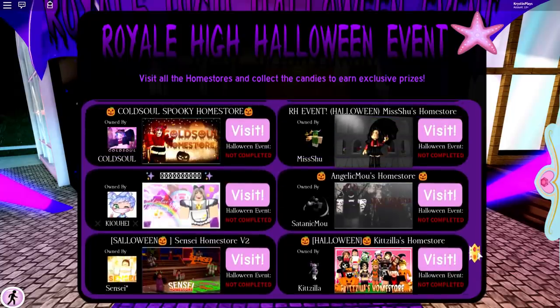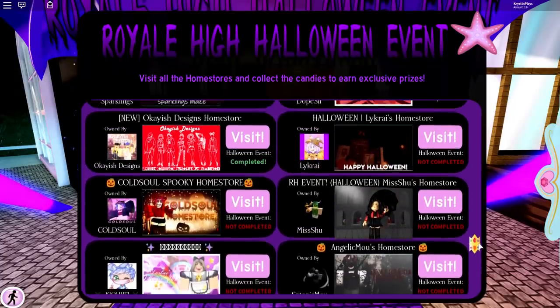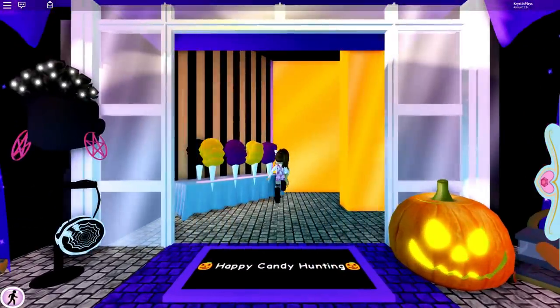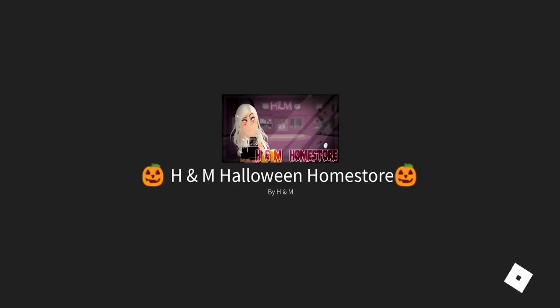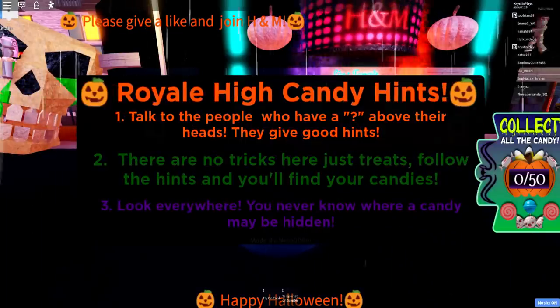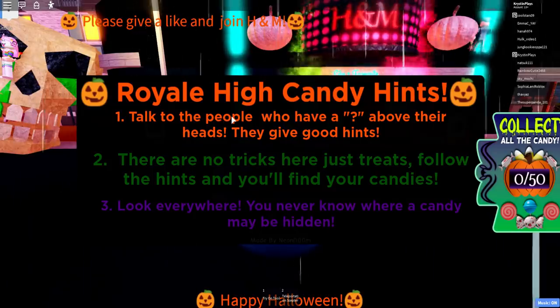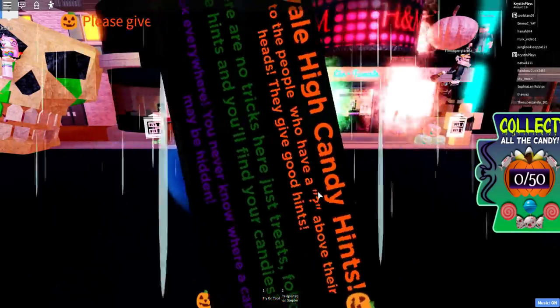I want to pick one that's not going to be super hard to do — it's been a struggle. Let's do the H&M Home Store. That one looks kind of cute. So this is the H&M Halloween Store. It says: Royal High candy hints — talk to the people who have a question mark above their heads. There are no tricks here, just treats.